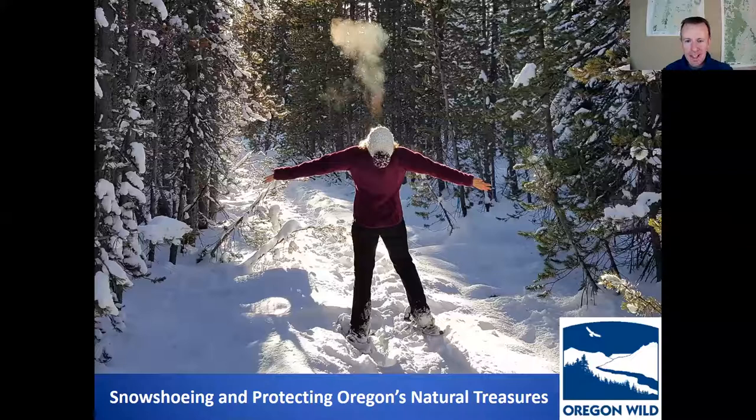I put this first slide in here just because it's been, as Aaron mentioned, a pretty wild and crazy day, and hopefully folks can take a deep breath, exhale, and we can enjoy a moment of thinking about something not overly political and think about getting out into nature. So let's move along and get into the presentation.